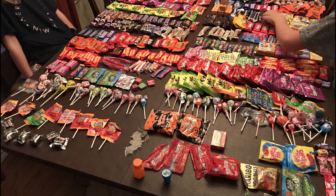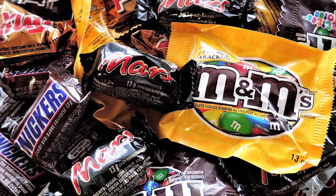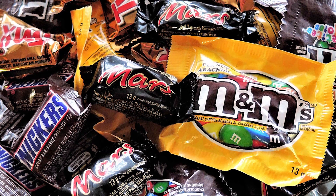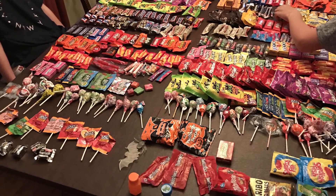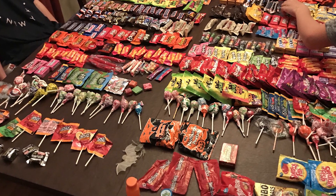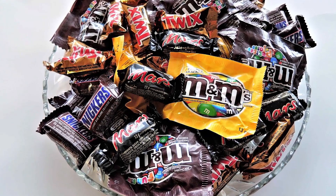She managed to collect more than 500 pieces of candy and chocolate, including favorites like Jolly Ranchers, Snickers, Reese's Pieces, Haribo, Kit Kats, and even Swedish Fish. Unfortunately for the girl who managed this in 2018, her parents decided this was more than enough for one person, and took most of it away to give to other people — or, we suspect, to keep for themselves.